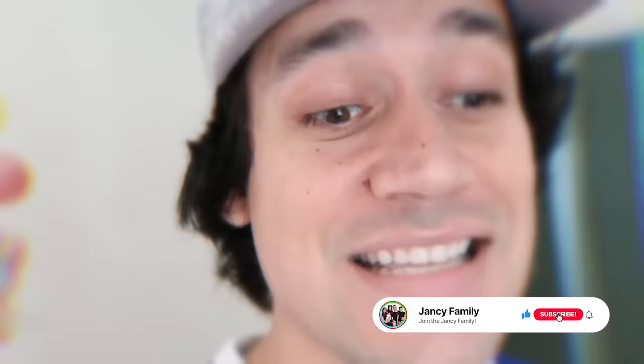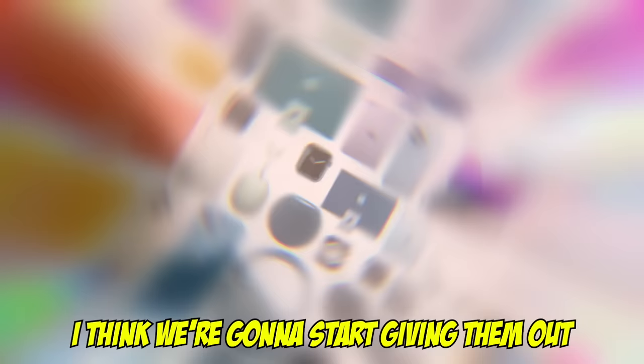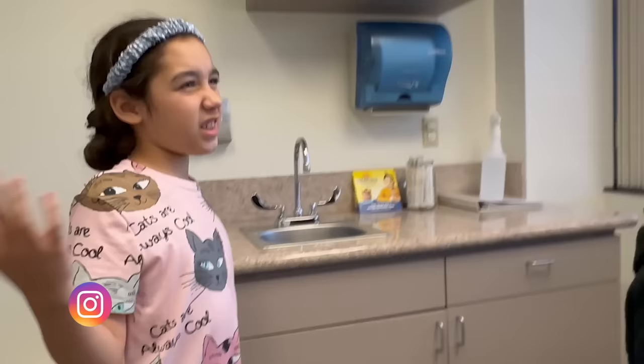Make sure you guys subscribe and turn on post notifications because the giveaway is super close — we're getting close to a million subscribers. I think there's like 20,000 left the last time I checked. Make sure you subscribe and turn on post notifications to enter our giveaway. We're going to start giving them out before Christmas because we're getting so close, guys.